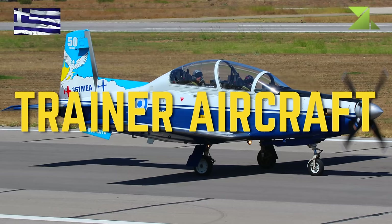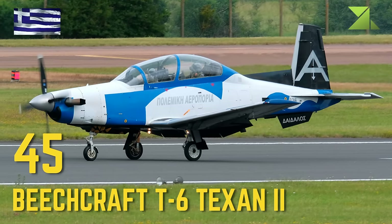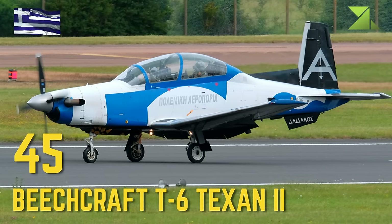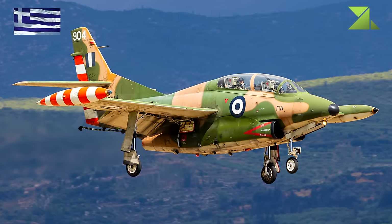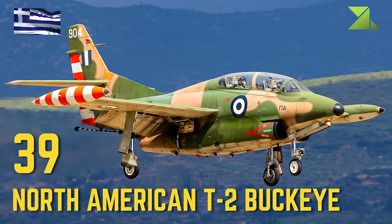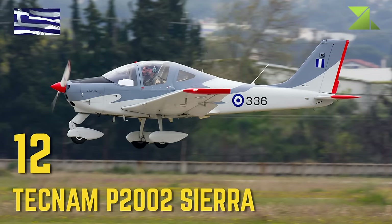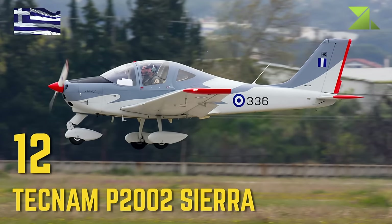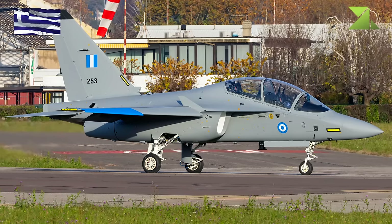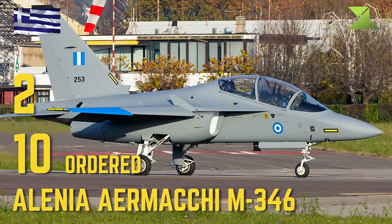Trainer Aircraft: Beechcraft T-6 Texan 2, North American T-2 Buckeye, Tecnam P-2002 Sierra, Alenia Aermacchi M-346.